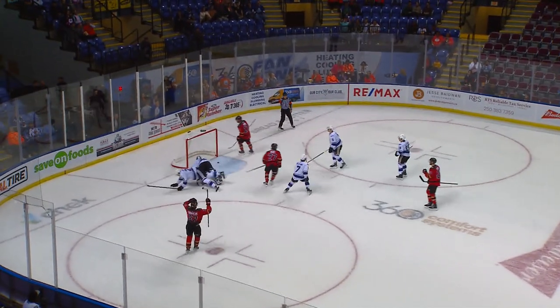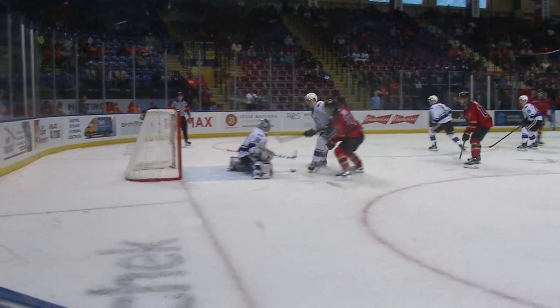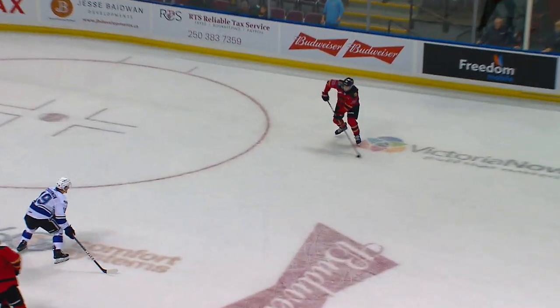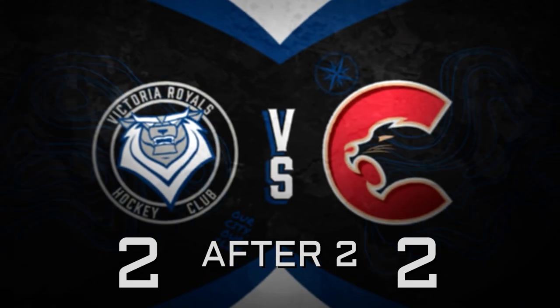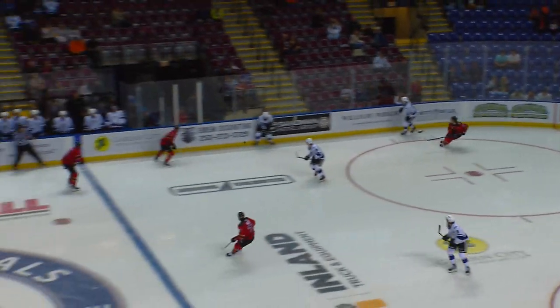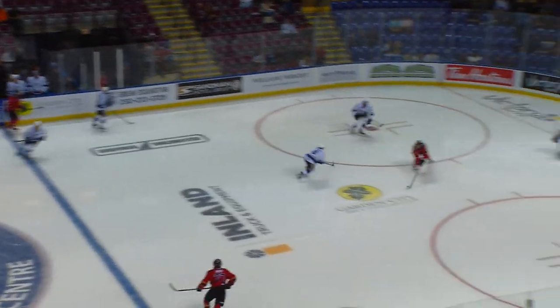A wrist shot, stop made, rebound — Holt scores! Goes blocker side, we've got a tie game at 2 with 2:07 to go here in period number two. Excellent puck movement by Prince George, they're able to just keep it on a string and keep the Royals chasing, working the perimeter, the Royals trying to get into lanes. It hits inside of the leg — when it hits the leg and you don't hear any equipment, that's not a good one.